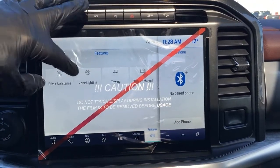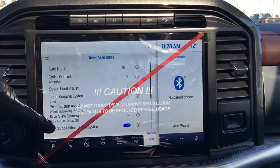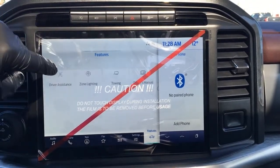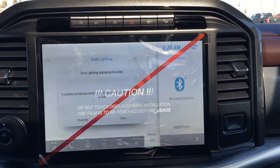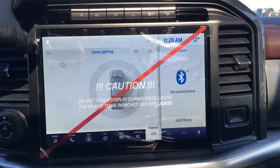Features such as driver assistance that has things like auto hold, adaptive cruise control, speed limit assist, and more. And zone lighting, where you can light up all around your vehicle or individual zones.